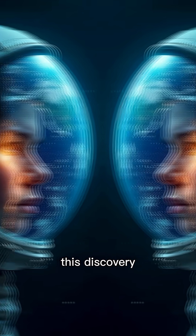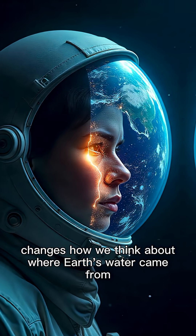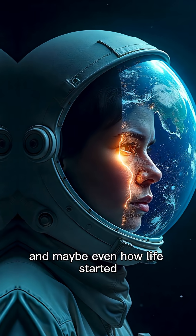This discovery changes how we think about where Earth's water came from, and maybe even how life started.